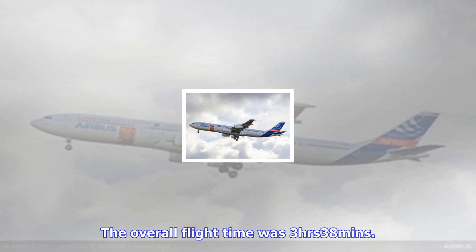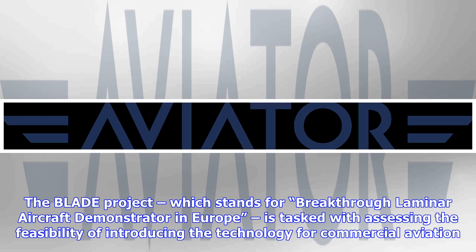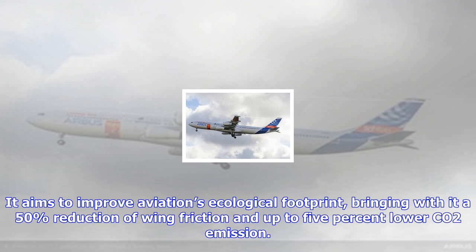The BLADE project, which stands for Breakthrough Laminar Aircraft Demonstrator in Europe, is tasked with assessing the feasibility of introducing the technology for commercial aviation. It aims to improve aviation's ecological footprint, bringing with it a 50% reduction of wing friction and up to 5% lower CO2 emission.